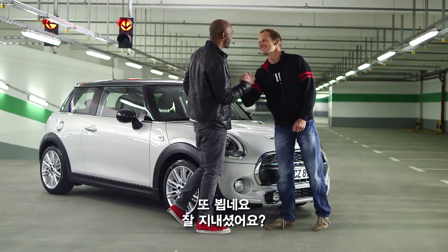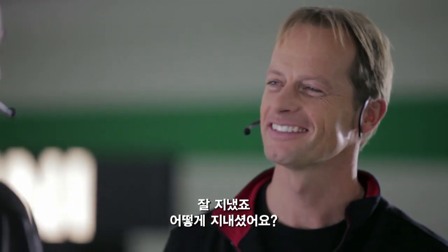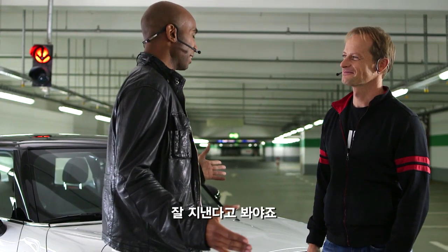Hey, Edith. Hey, Chris. Nice to see you once again. How are you doing? I'm all right. How are you? I survived my last test drive with you, so I guess I'm fine.